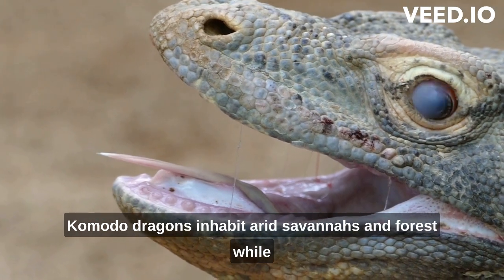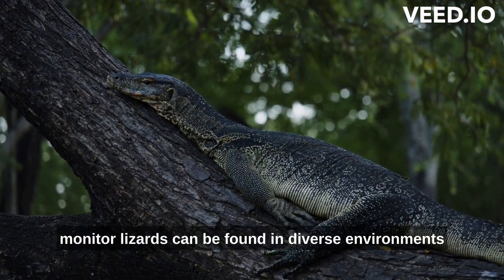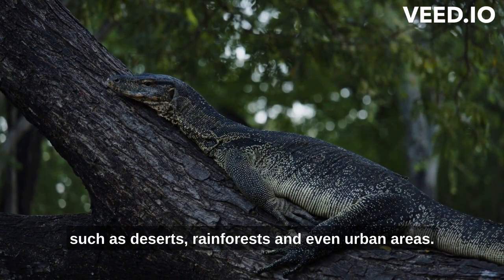This difference in distribution has led to variations in habitat preferences. Komodo dragons inhabit arid savannas and forests, while monitor lizards can be found in diverse environments such as deserts, rainforests, and even urban areas.